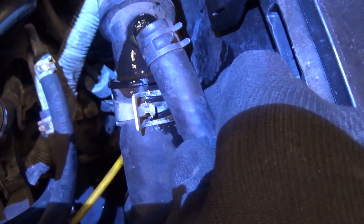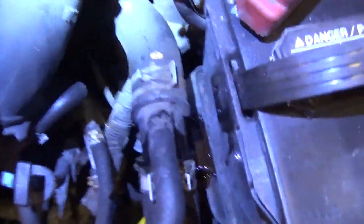Unbelievable — I was reaching down and touched this hose, and the nipple snapped off. That sucks. There's a little drip pan under there catching the fluid. That really sucks — now we can't take it for a test drive.